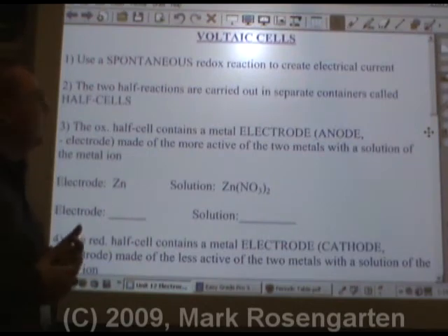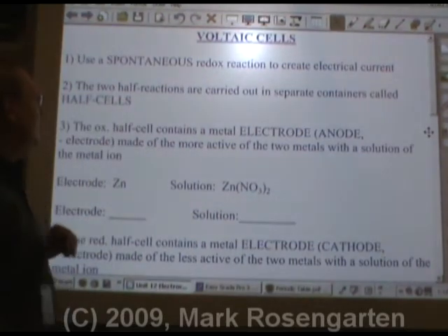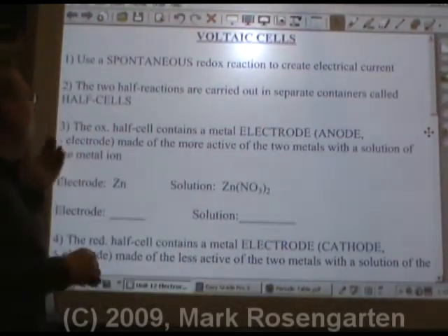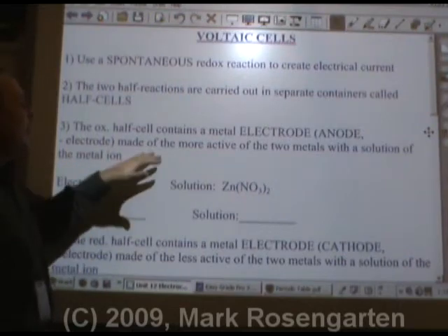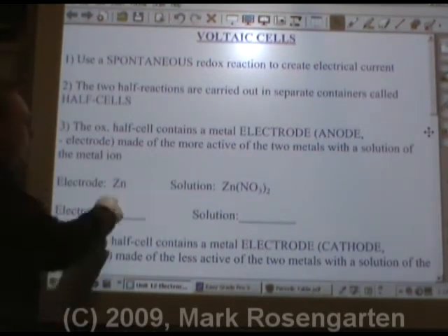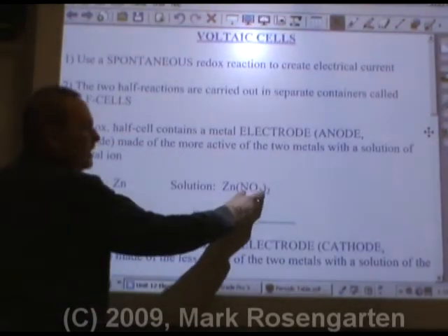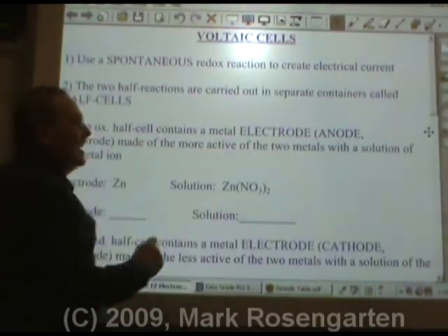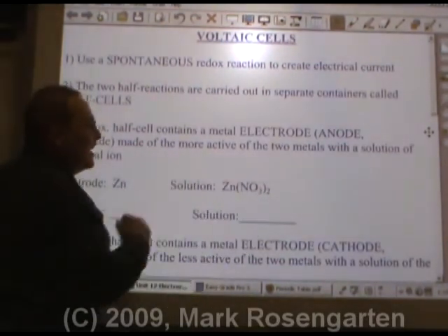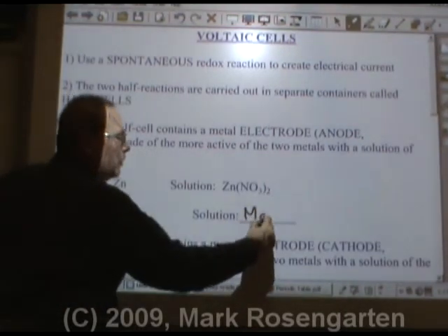The two half-reactions that make this go are carried out in two separate containers called half-cells. The oxidation half-cell contains a metal electrode, which we call the anode or the negative electrode, and it's made of the more active of the two metals you're using, with a solution of the metal ion. For example, if the electrode is zinc, then the solution would be zinc nitrate. Nitrate is a spectator ion — it's guaranteed to be water-soluble. If you chose something like sulfate, sulfate has some exceptions, so you're always safe sticking with nitrate. If the electrode was magnesium, then a solution of magnesium nitrate would be in order.